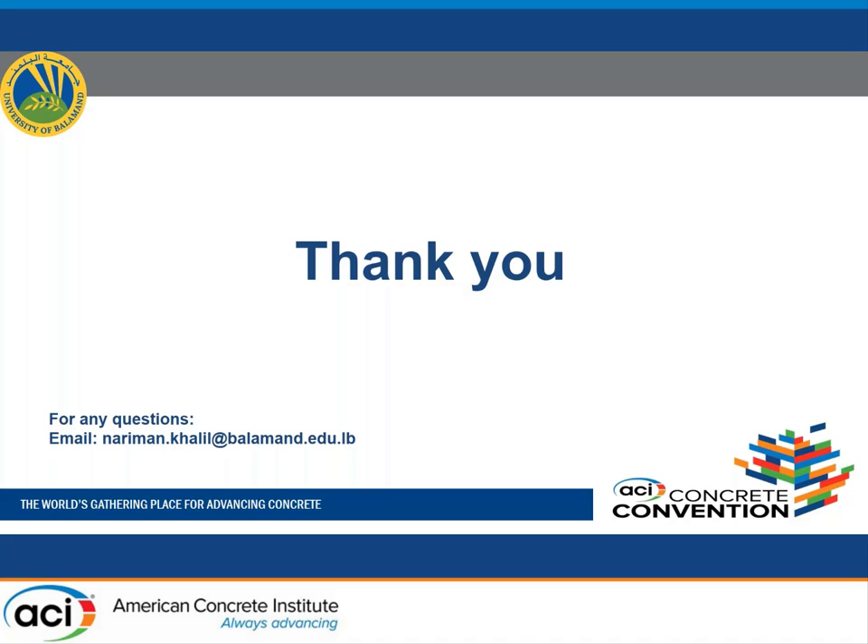Thank you for your time. If you have questions, you can email me. We have a question from Fabian Lachier from ACI 408 committee asking: why do you think the standard pullout test is the correct test to study bond performance between CFRP and UHPC?